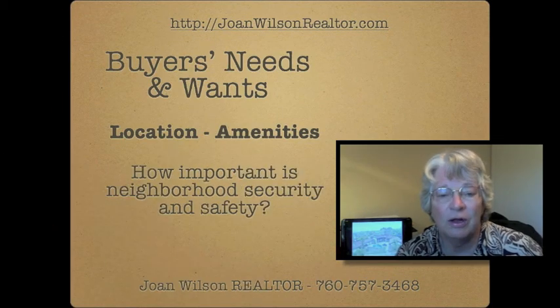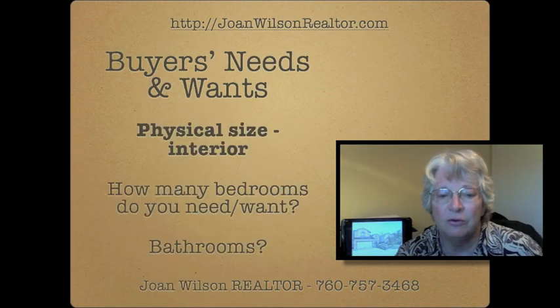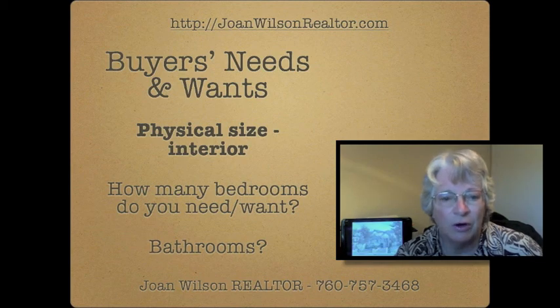Physical size is a big factor. How many bedrooms do you need and how many bedrooms do you want? How many baths, and do you need an office, a den, or other common areas?